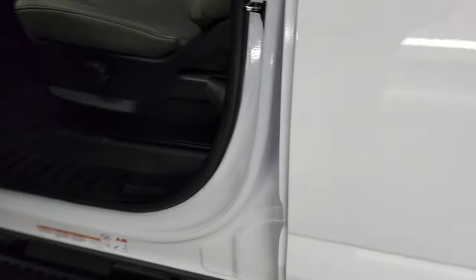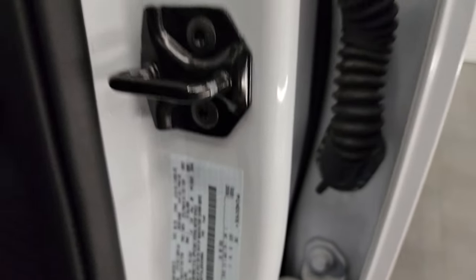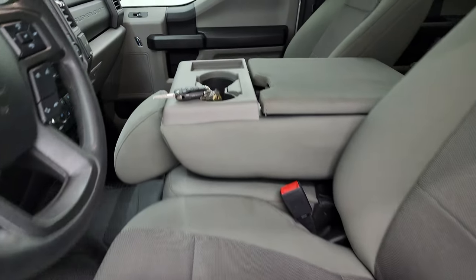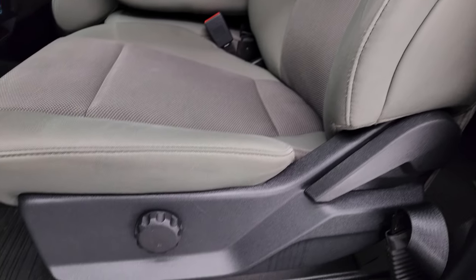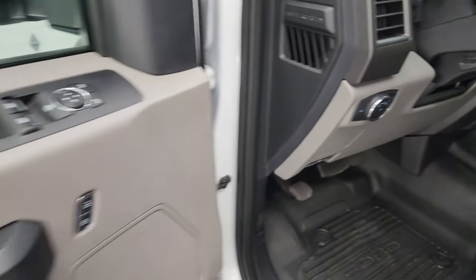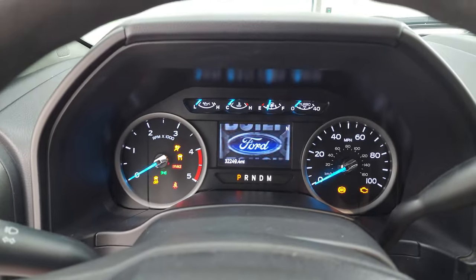I'll show you the VIN sticker as well as the tire and loading information sticker — and you can see no Canadian trucks here. Inside, the XL package gives you the gray cloth interior with 40/20/40 split bench seating in the front. No rips or tears on those seats — they are in fantastic condition. You get heavy duty rubber floors, auto headlamps, tilt and telescopic steering wheel, power windows, locks, and mirrors.